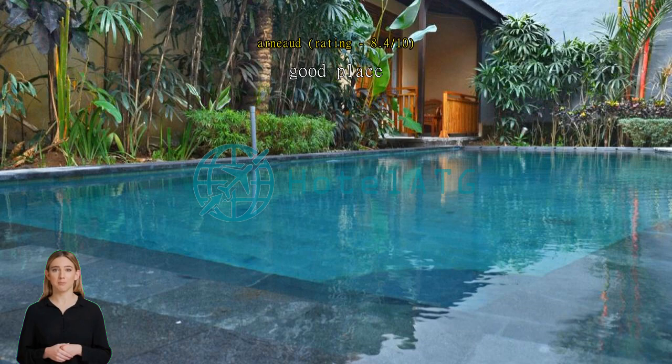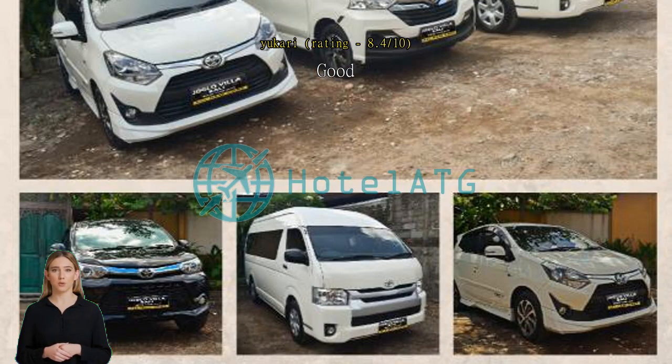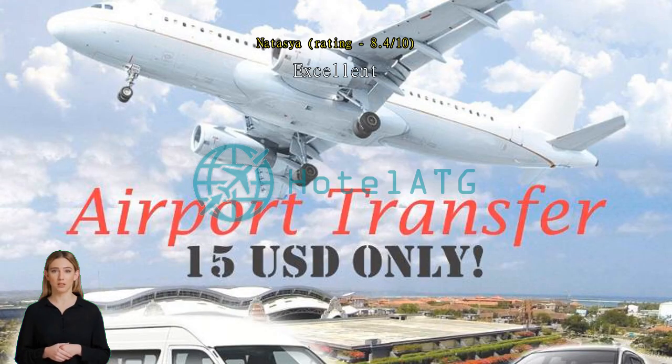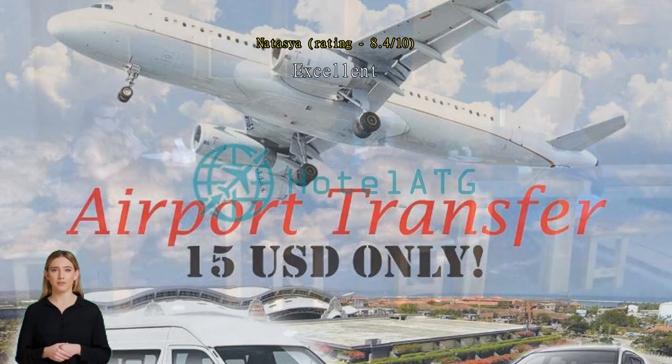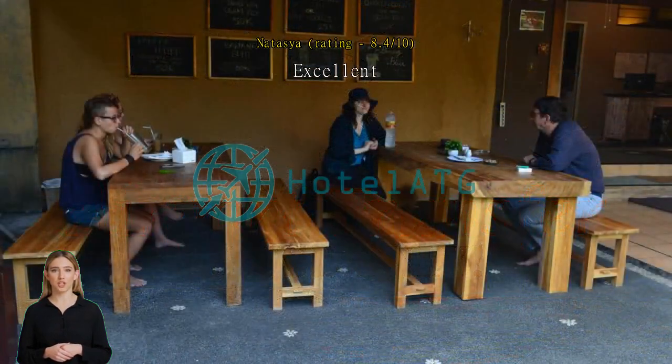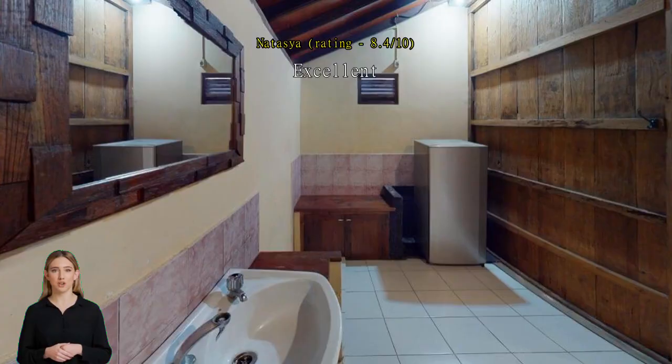Excellent. If you want to book the deluxe queen room, please read the location information carefully, because the queen rooms are in a different location from the standard and king rooms. I only received bottled water on my first day, and to get it I had to call the office. The staff on Jl. Bakung said bottled water is actually only for rooms in Jl. Wija Kusuma, although in the app they listed bottled water as one of the facilities.